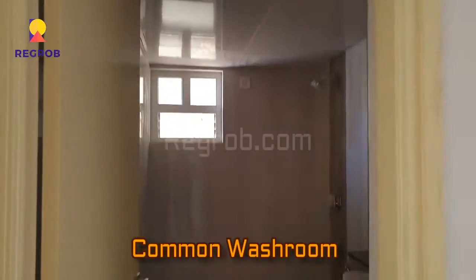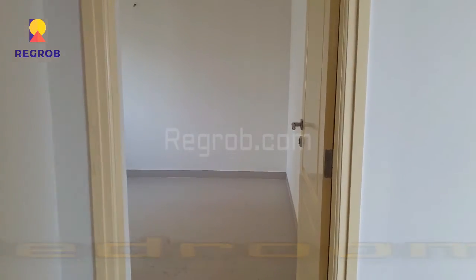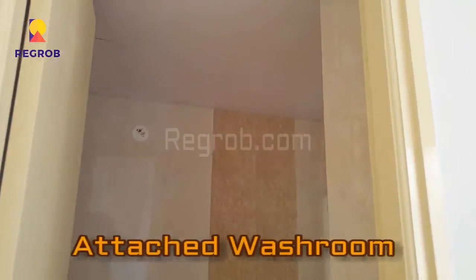Here is the common washroom, and just next to the washroom this is the first bedroom. And this is the second bedroom with an attached washroom.